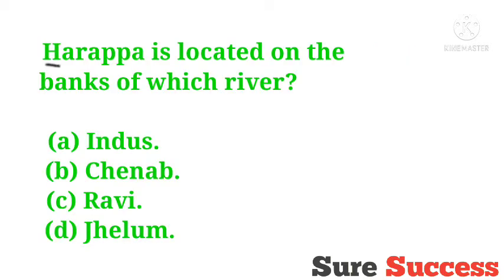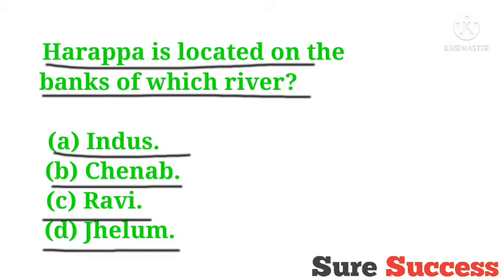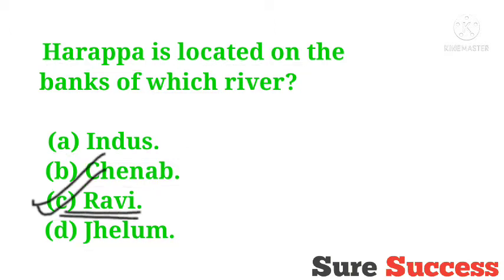Harappa is located on the banks of which river? Options are Indus, Chenab, Ravi, Jhelum. The correct answer is Ravi. Harappa is located on the banks of the Ravi River.